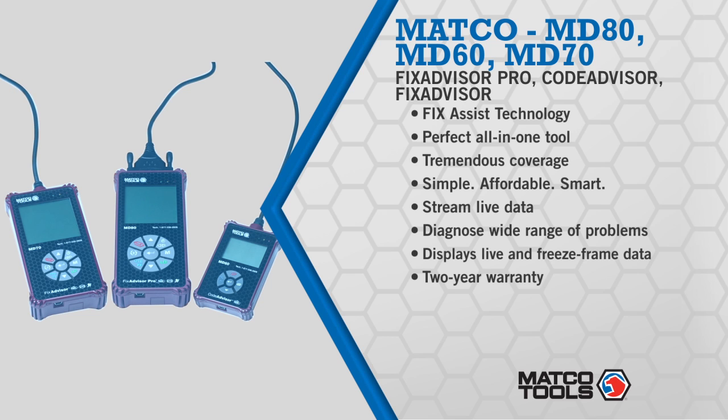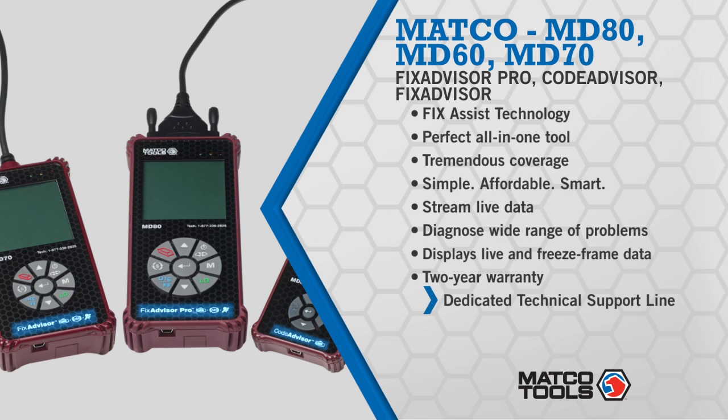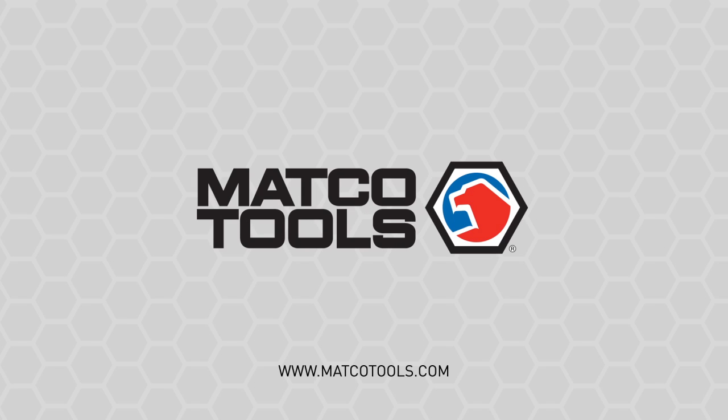All these Advisor tools are easy to use, easy to read, and include management software and support to print repair procedures and manage repairs, reports, and records. For diagnostics, no one gives you more winning choices than Matco.